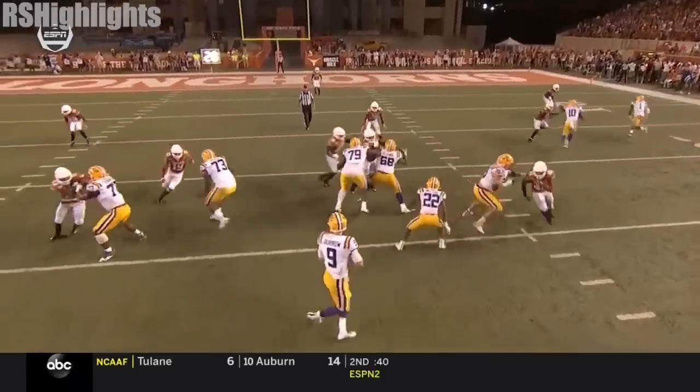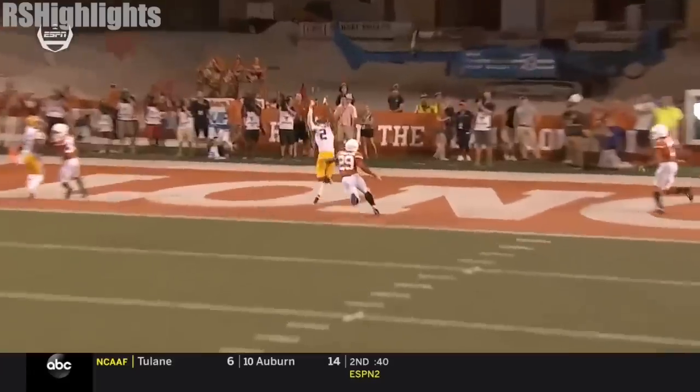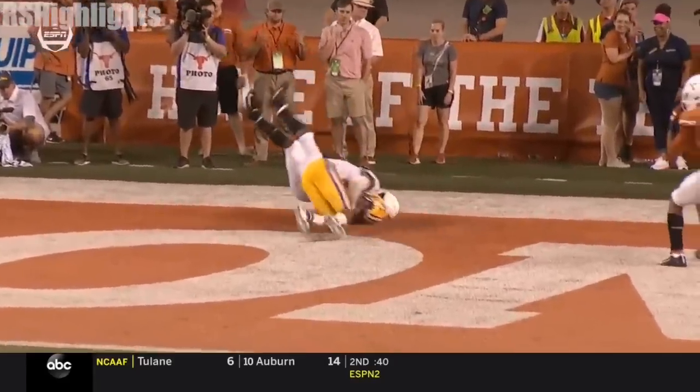Joe Burrow — watch him. Pitch. Step. Throw. Exactly where he wanted that ball to be.